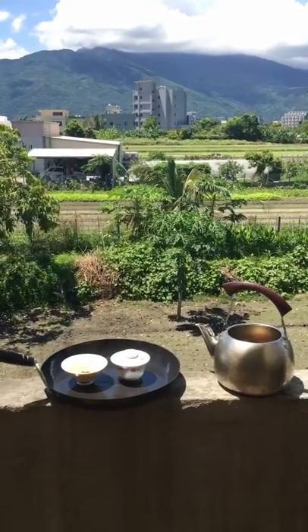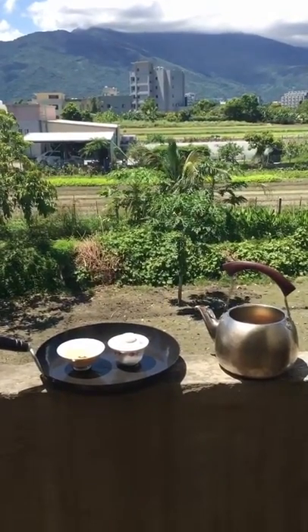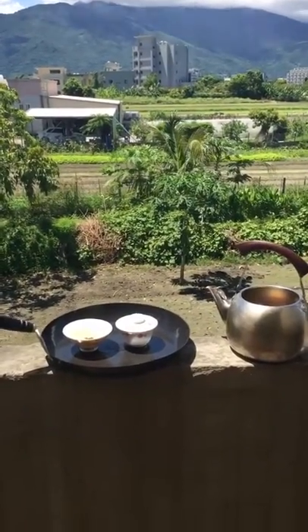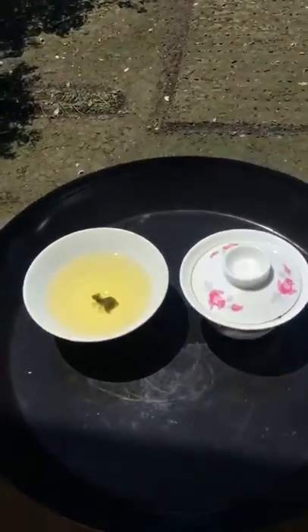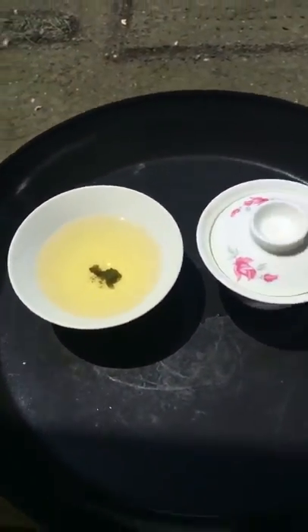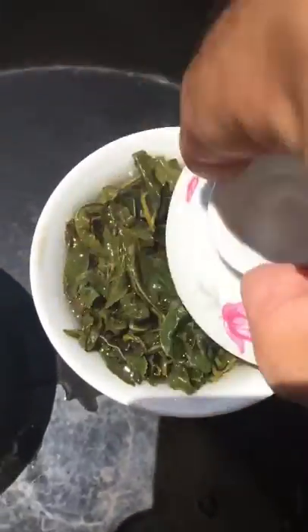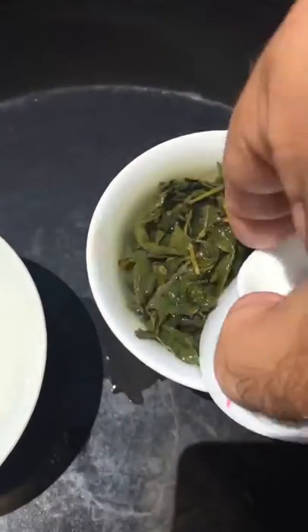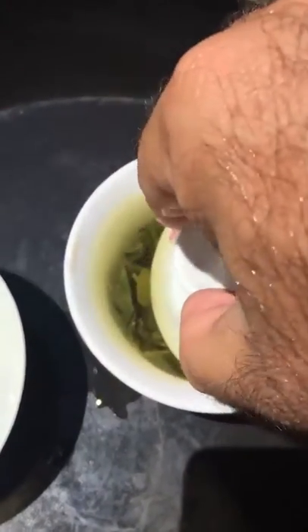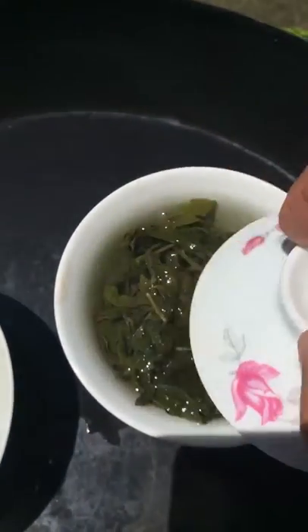The story behind this tea is that they waited until it started to snow and then they went and picked the leaves. This was a very, very small crop — I saw all that they had left from that crop three years ago and it was very little. This is the third steep and I'm going to leave this a little while longer because of the nature of the tea and how it was picked.